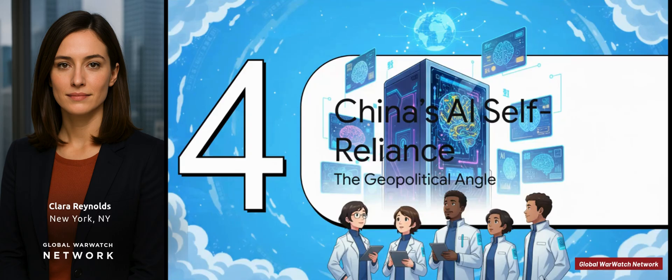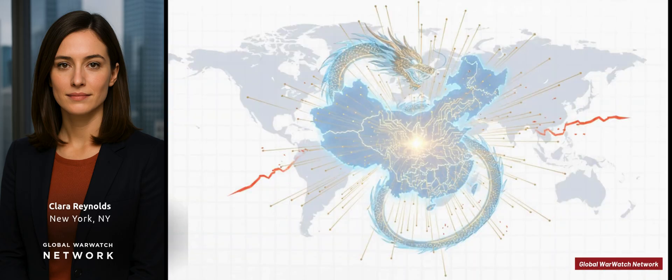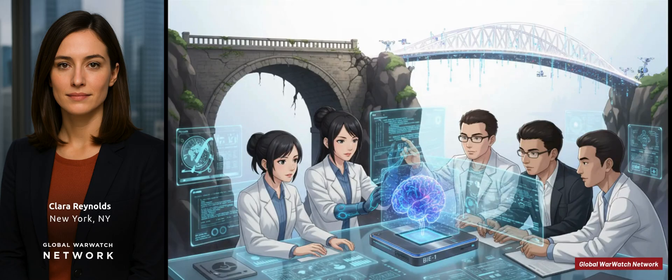A breakthrough like this is never just about the tech itself. The bigger picture here is all about global competition. This machine is a huge step for China in its goal to become completely self-reliant in key technologies. With all the tension around computer chips and fragile supply chains, being able to build your own powerful AI hardware is a number one national priority. The BIE-1 is a direct response to this global chip war. China's been pouring money into different kinds of chip designs — things like neuromorphic and analog AI. They're mixing their own new software ideas with their own homegrown hardware to basically sidestep the whole problem and create their own path.